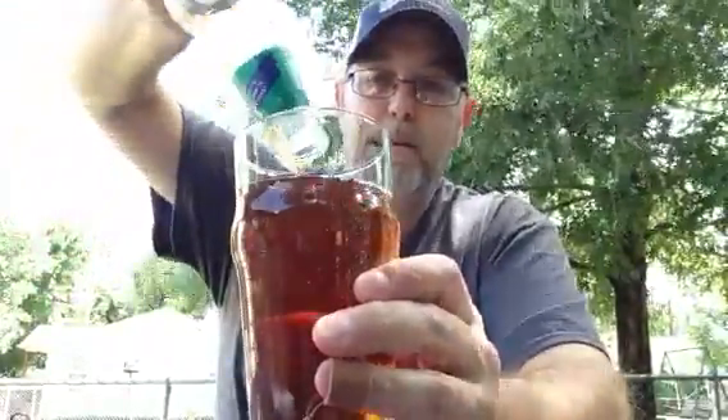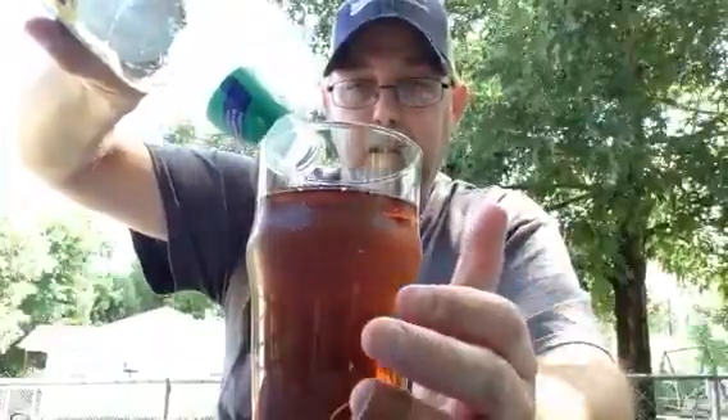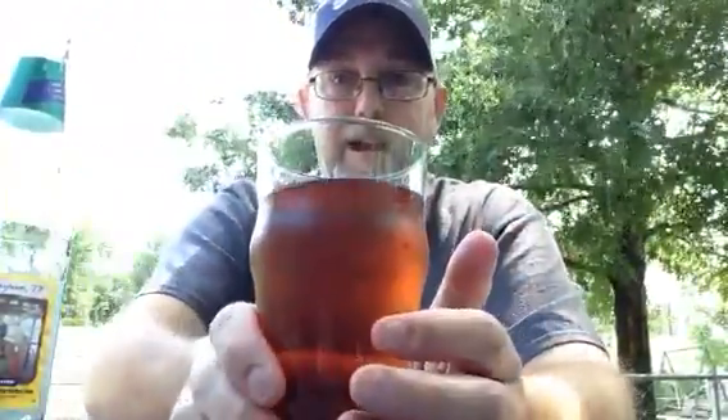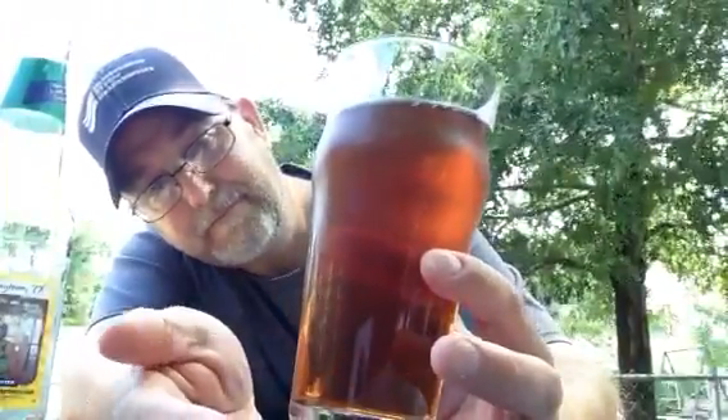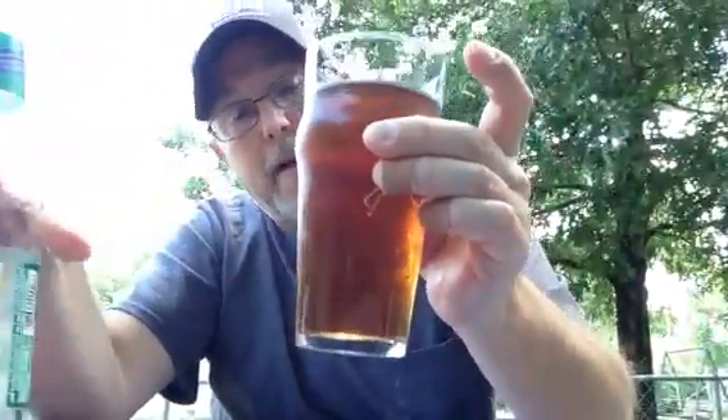No head whatsoever — it's a cider, so that's typical. It looks like a glass of tea without ice. No carbonation. I can see little particles of stuff inside there, it all came out of the bottle. Brown, maybe bronze-ish. There's little stuff floating on top of the drink — almost looks like little lime chunks or lemon chunks or something like that.